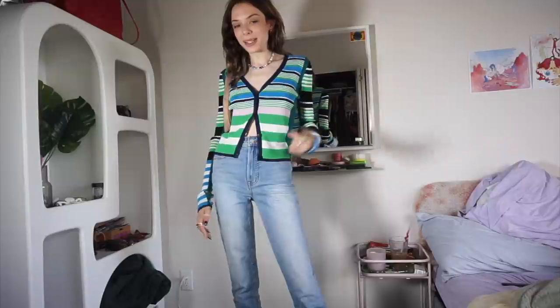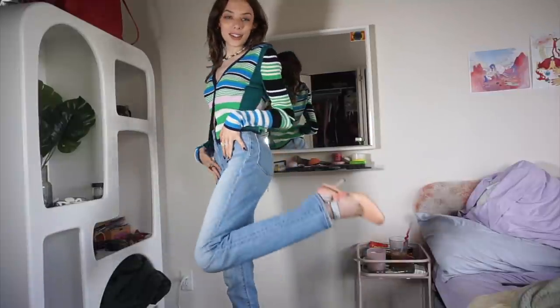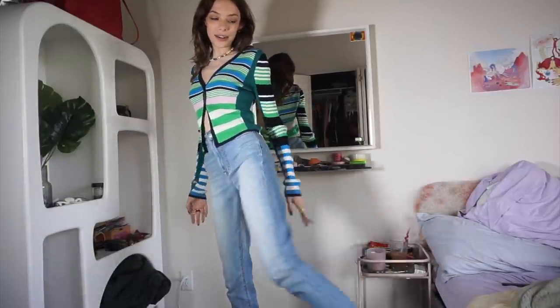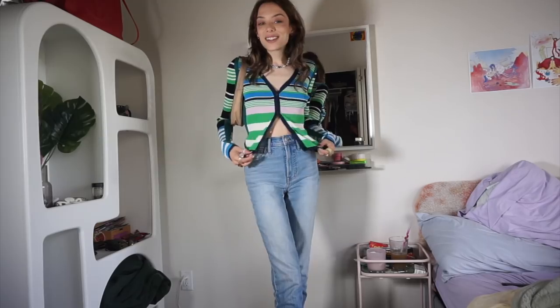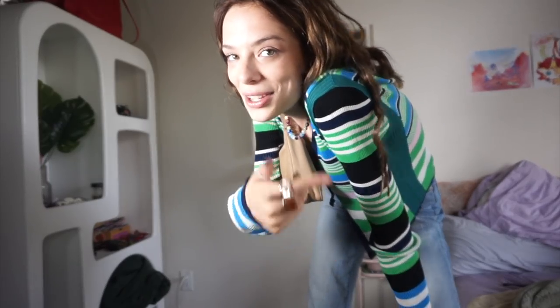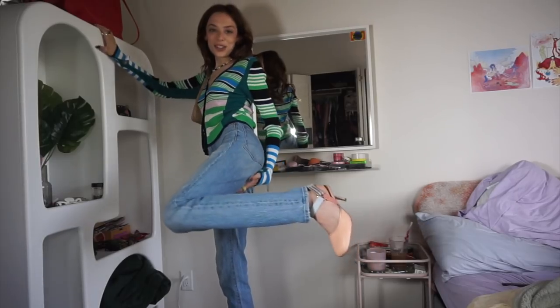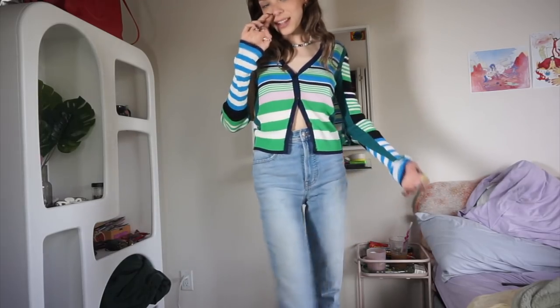The subliminal messaging here is that I want to be taken on a date. This is another fun flirty look — I have a heel on, which is mind-blowing. I kept the same Madewell Perfect Vintage jeans. This sweater I thrifted but it is Diane von Furstenberg. A friend made this necklace for me, and my shoes are from a brand called Stein Goya.